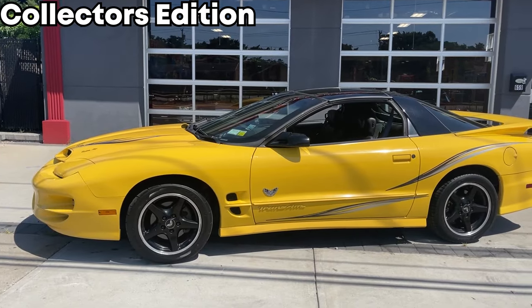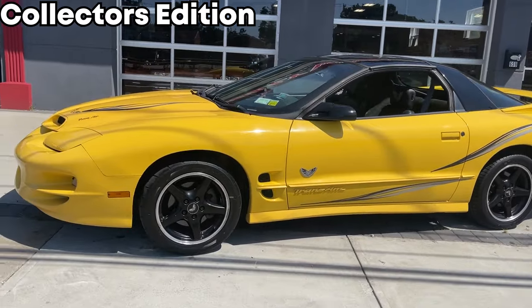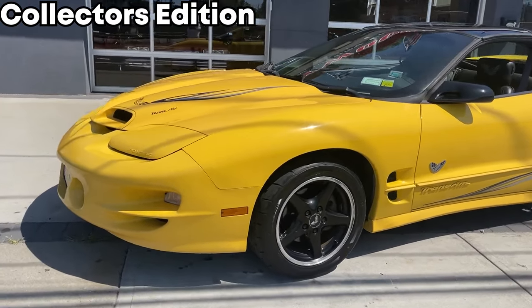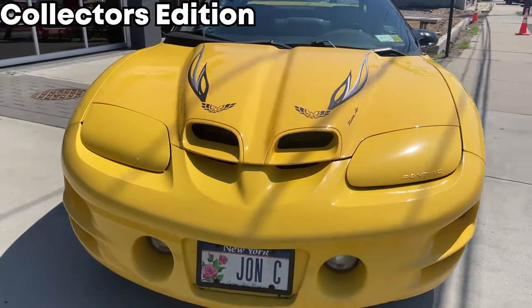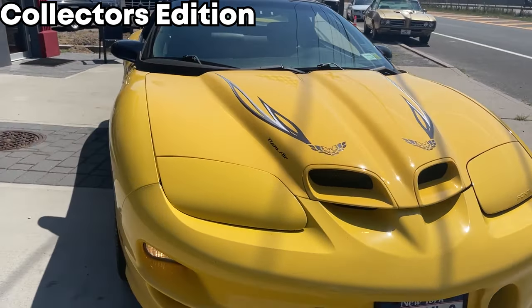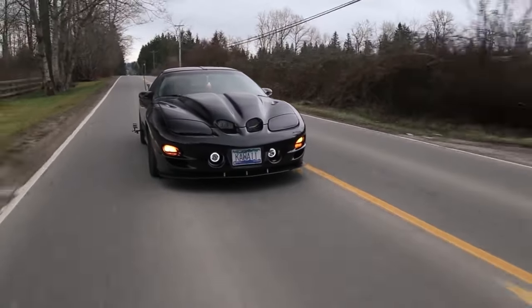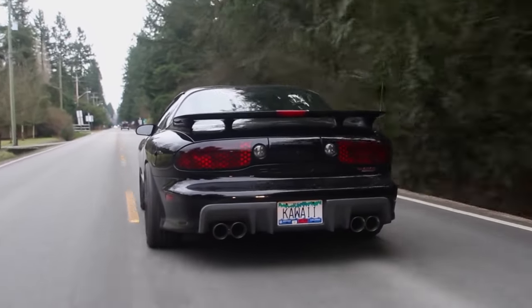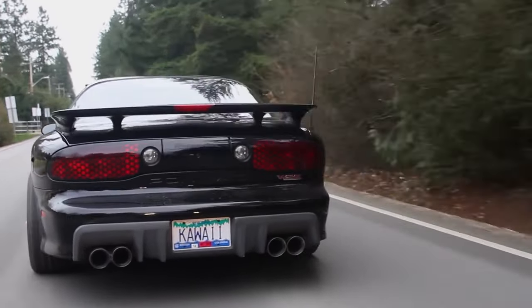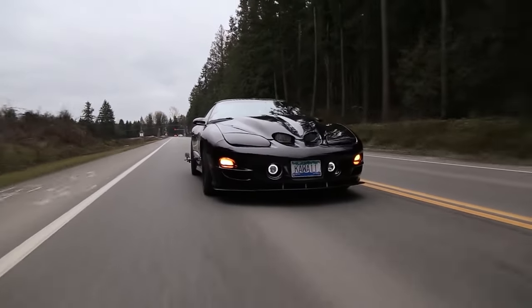The last special edition I want to tell you about is from the final year they made this car — the Collector's Edition, which had bright yellow paint with decals on the hood and sides. This is probably one of the most sought-after editions and you'll probably see a lot of them in convertible form. The 30th anniversary Trans Am counts as the fifth rarest color, so we have four more rare colors to go through.